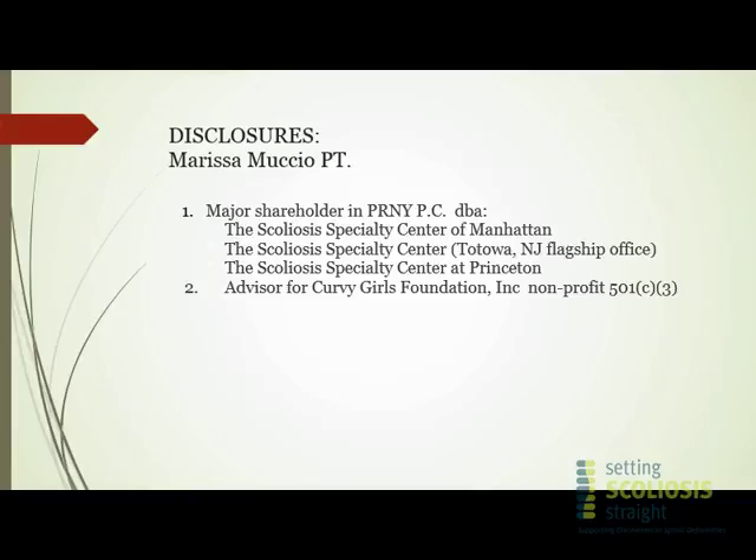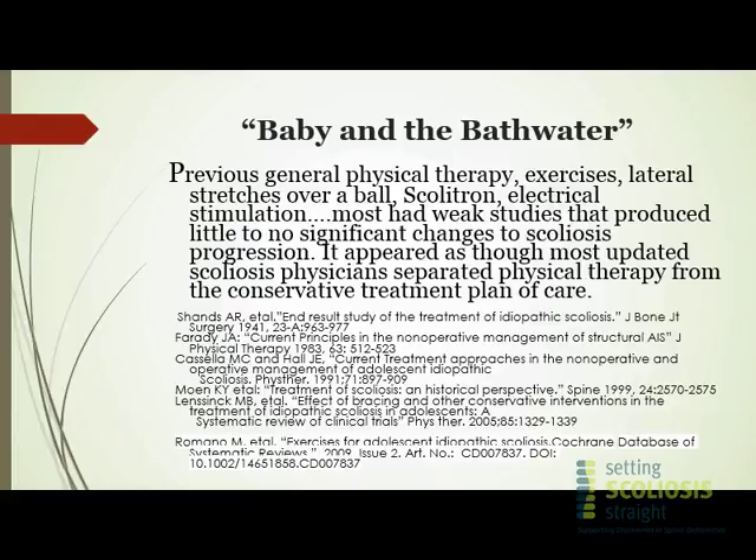So what is Schroth? We would be here for days if I went into exactly what Schroth is, but in the U.S., Schroth is the primary school for scoliosis-specific exercises. It is skilled physical therapy — a licensed physical therapist has to go for advanced training. Something different about scoliosis-specific exercises is that it is individually adapted exercises.